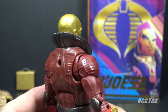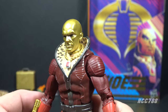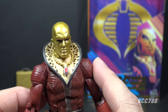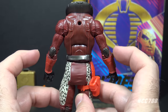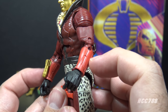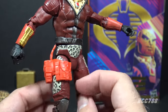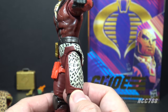Looking at the details of this Profit Director Destro, he has a gold head similar to Destro version 2, the Iron Grenadiers Destro. He has a bare chest under that necklace and a tall collar with a leopard print inside. His suit is a burgundy color. His collar, elbow pads, belt, and knee pads are a darker metallic color. He has red bands around his wrists and black gloves, plus gold wrist rockets. There is more of that leopard print pattern on his waist and down his legs. There is a lot of paint on this figure — they did not skimp on the paint.